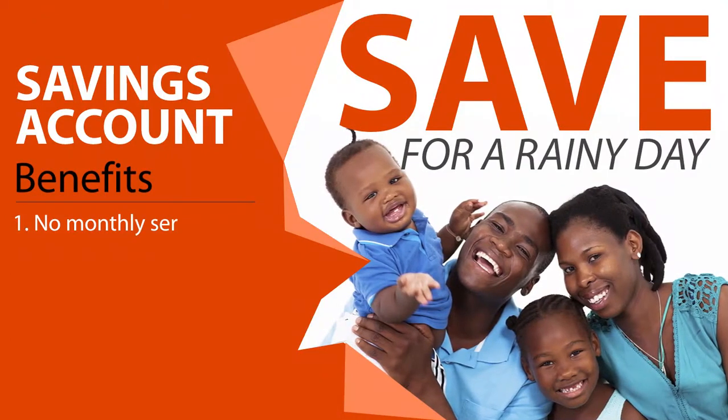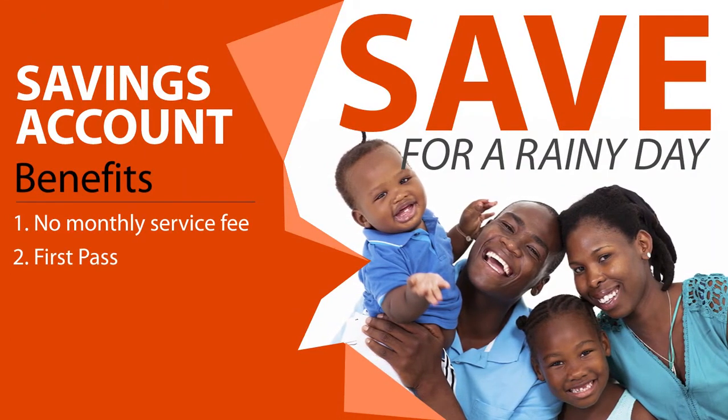Start saving with GT Bank today and enjoy state-of-the-art banking service at your fingertips.